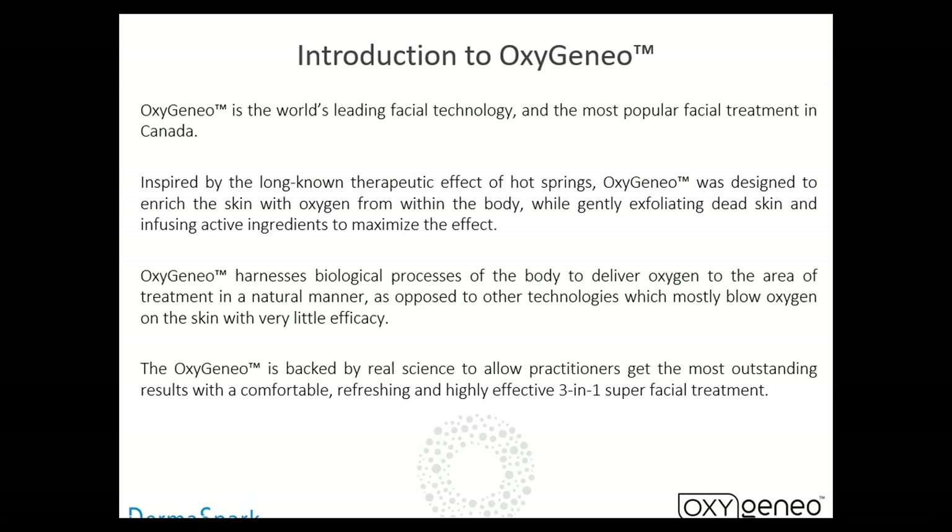The Oxygen Ale is the world's leading facial technology and it's the most popular facial treatment in Canada. It is inspired by the long-known therapeutic effect of hot springs. Oxygen Ale was designed to enrich the skin with oxygen from within the body, while gently exfoliating dead skin and infusing active ingredients to maximize the effect. The Oxygen Ale harnesses the biological process of the body to deliver oxygen in the area of treatment in a natural manner, as opposed to other technologies which blow oxygen on the skin with very little efficacy.